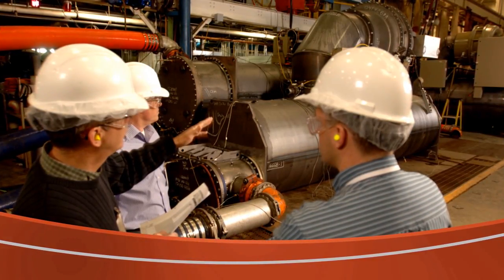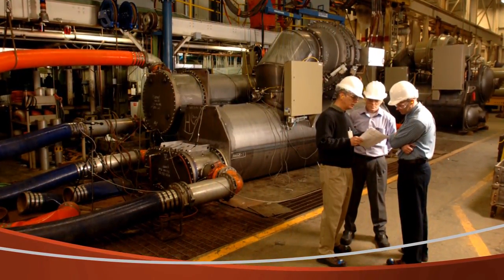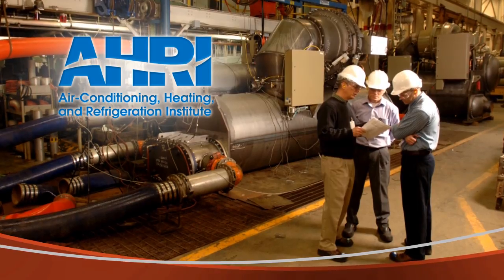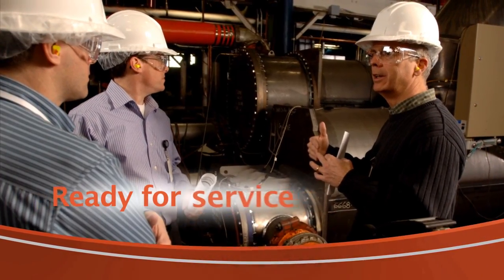Finally, Centravac chillers are put through an extensive round of factory tests, verifying their ability to operate at customer-requested conditions on an AHRI certified test loop, to assure they're ready to begin decades of trouble-free service.